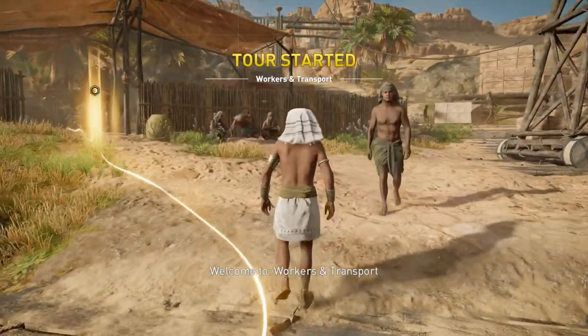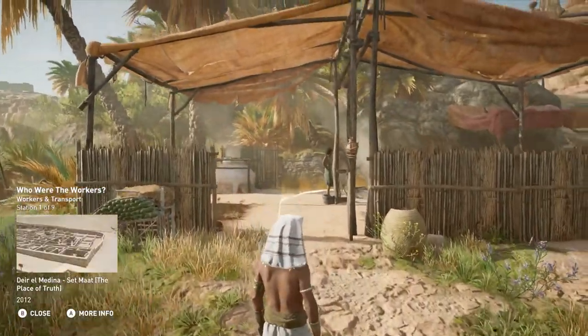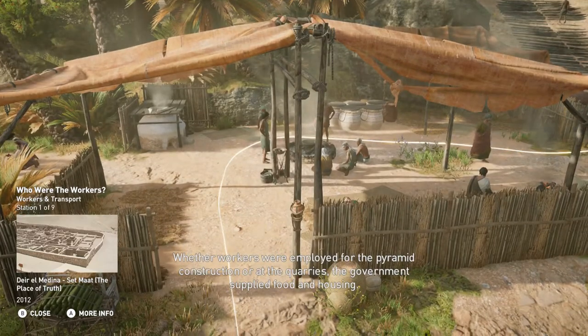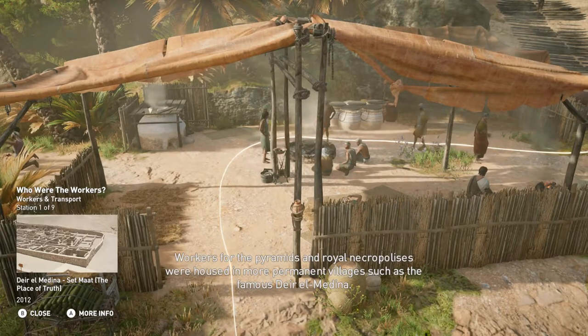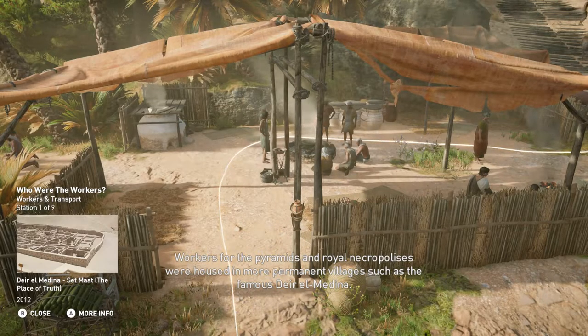Welcome to Workers and Transport. Whether workers were employed for the pyramid construction or at the quarries, the government supplied food and housing. Workers for the pyramids and royal necropolises were housed in more permanent villages, such as the famous Deir el Medina.